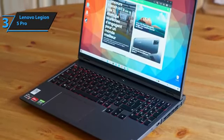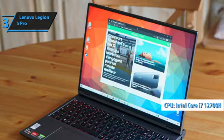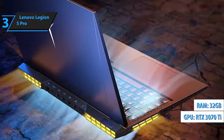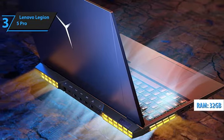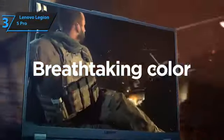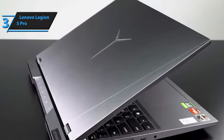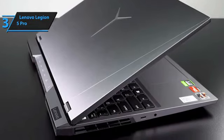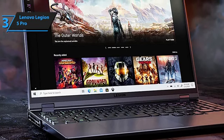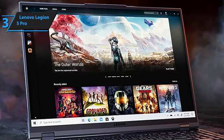What truly sets this laptop apart is its internal configuration, which pairs an Intel Core i7-12700H with an RTX 3070 Ti and 32GB of RAM, ensuring lightning-fast performance across all your gaming endeavors. The large keyboard layout further enhances your gaming experience, providing comfort and accuracy during intense gameplay. Equipped with a GeForce RTX 3070 graphics card and 8GB of GDDR6 memory, this laptop guarantees smooth gameplay even on ultra settings, allowing you to fully immerse yourself in your favorite games without compromising on visual quality or performance.